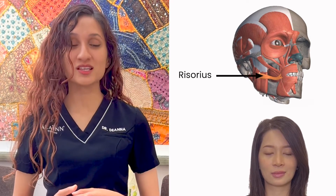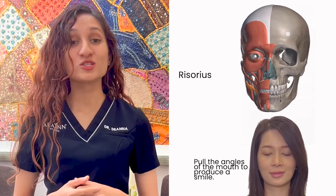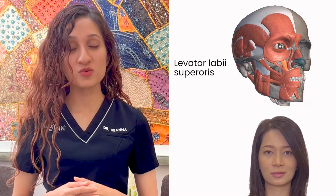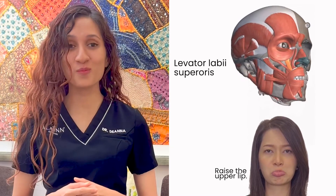The risorius muscle is located near the corners of the mouth and helps to pull the angles of the mouth to produce a smile. The levator labii superioris muscle helps to raise the upper lip, making it possible for us to frown or pout.